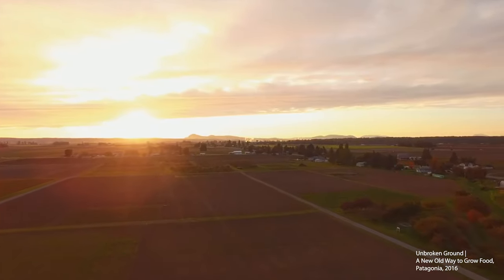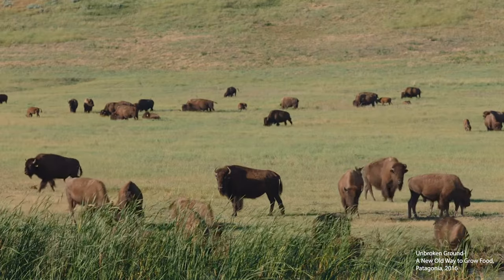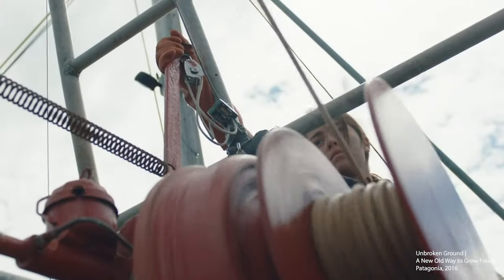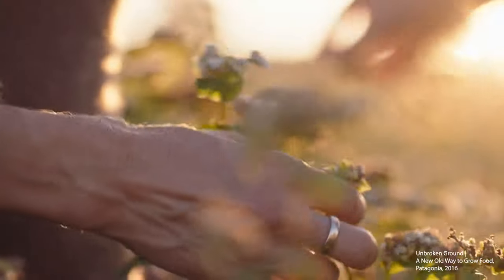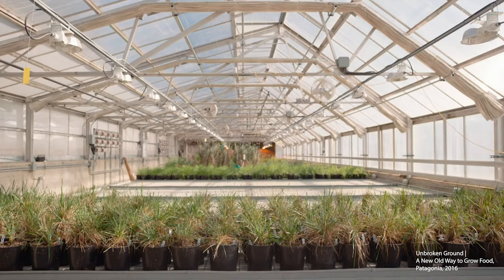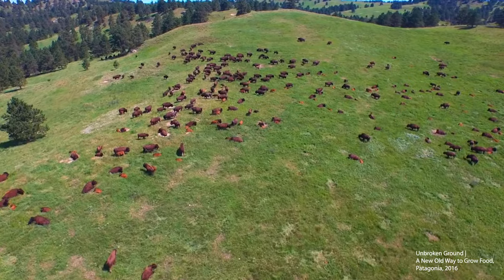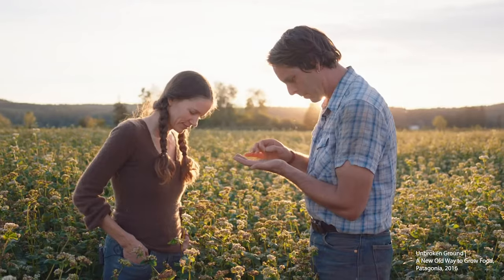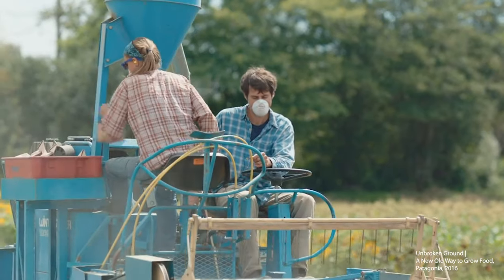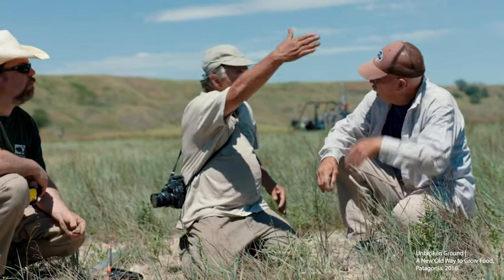Her pursuit and desire for a sustainable thriving future that she could positively contribute to, and her constant grappling with the implications of design in relation to consumerism, pushed her to fight for change in the only way she knew how: design. She knew her words would not change the minds of the masses, but thought if she could create accessible tangible products and material alternatives, she could show that there are better options. This could be seen as the wishful thinking of a student, but change comes from those with dreams and passion. The young leading the charge in the fight to save the world from the current climate crisis.